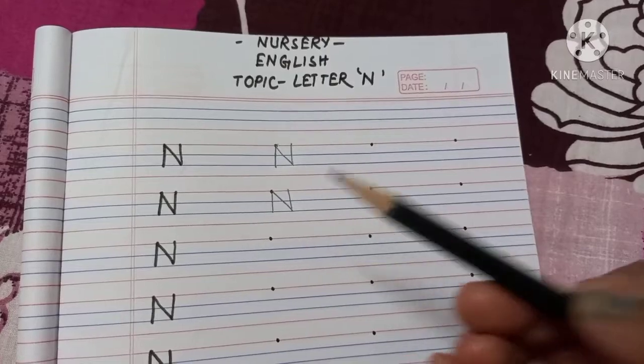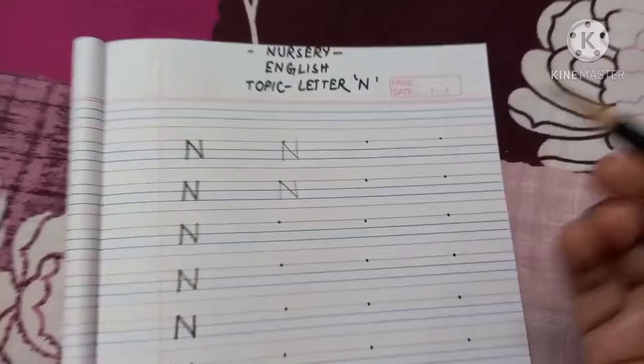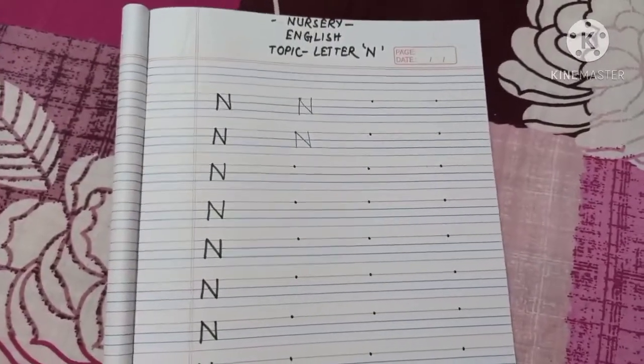Again it becomes the letter N. Writing letter N is very easy, so practice like this. See you in the next video — bye bye!